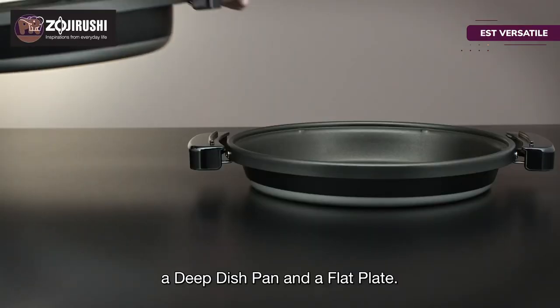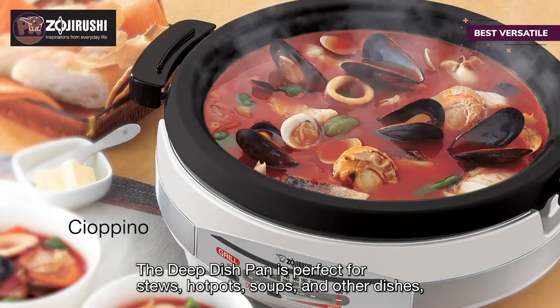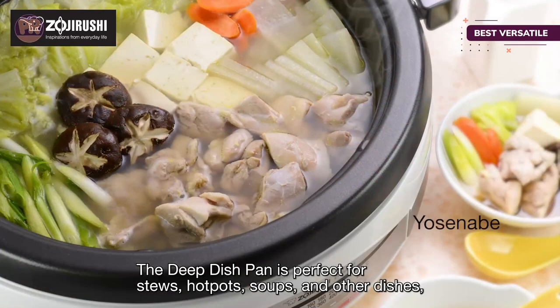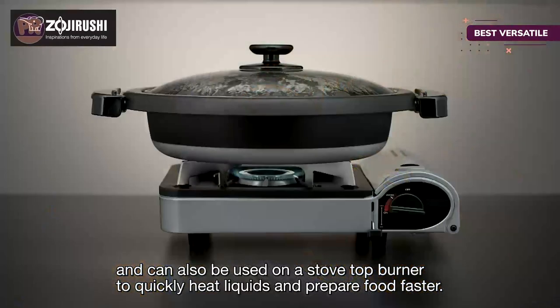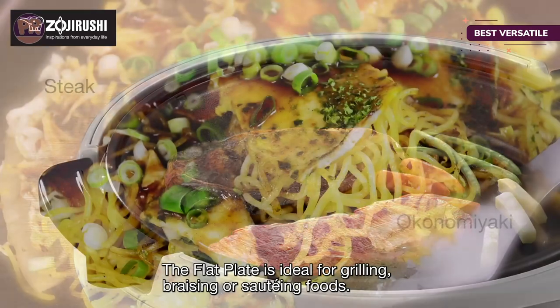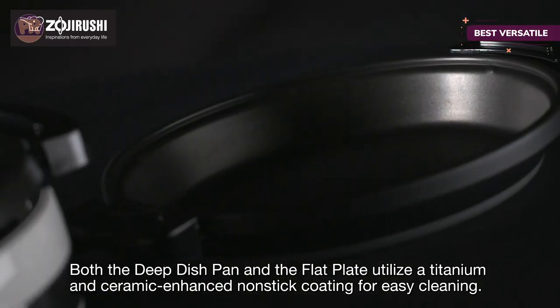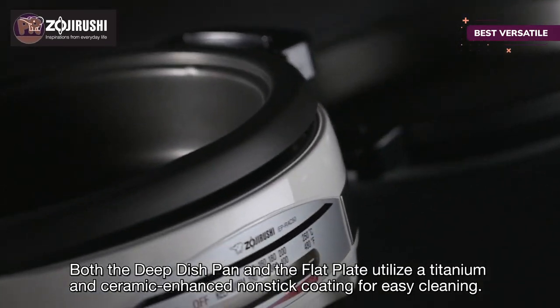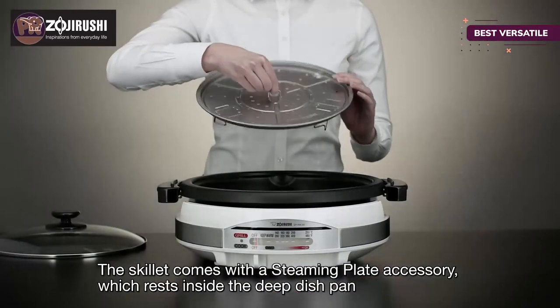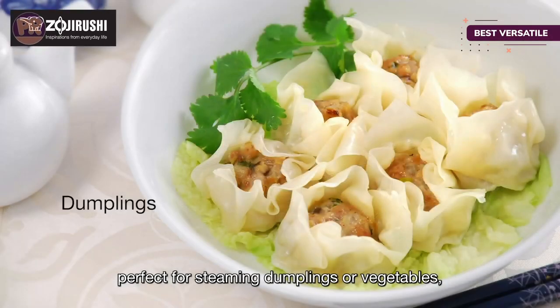The next product on our list is the Zojirushi Gourmet d'Expert electric skillet. You might know the Zojirushi name from their impressive bread machines and rice cookers, but they also make other countertop appliances like this versatile skillet. It offers 1350 watts of cooking power and a glass lid with a knob handle so it's easy to see what's cooking. The deep inner pan is perfect for casseroles, soups, and sauces, while the flat plate handles grilling burgers or steaks, or cooking French toast or eggs.